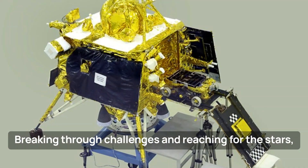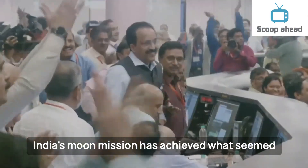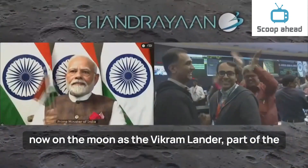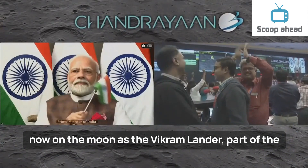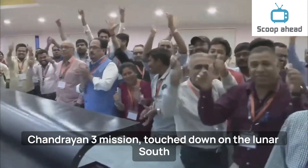Breaking through challenges and reaching for the stars, India's Moon mission has achieved what seemed impossible. Prime Minister Narendra Modi proudly declared, 'India is now on the Moon,' as the Vikram lander, part of the Chandrayaan-3 mission, touched down on the lunar South Pole region.